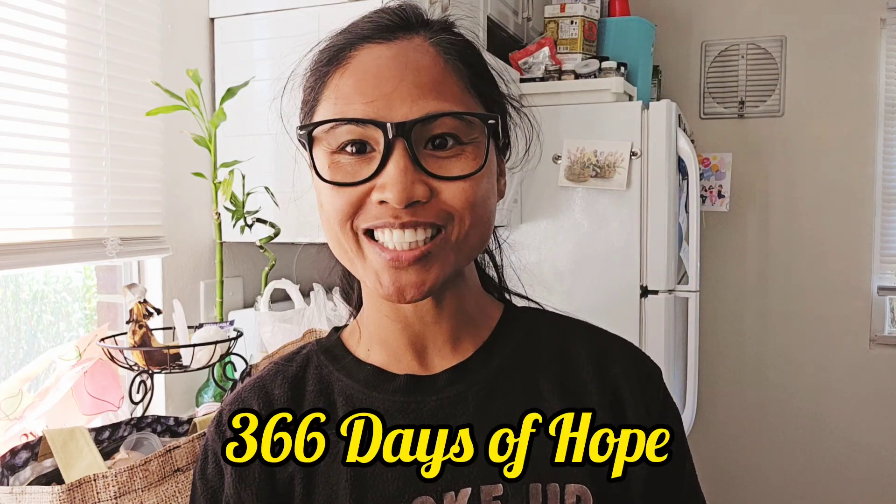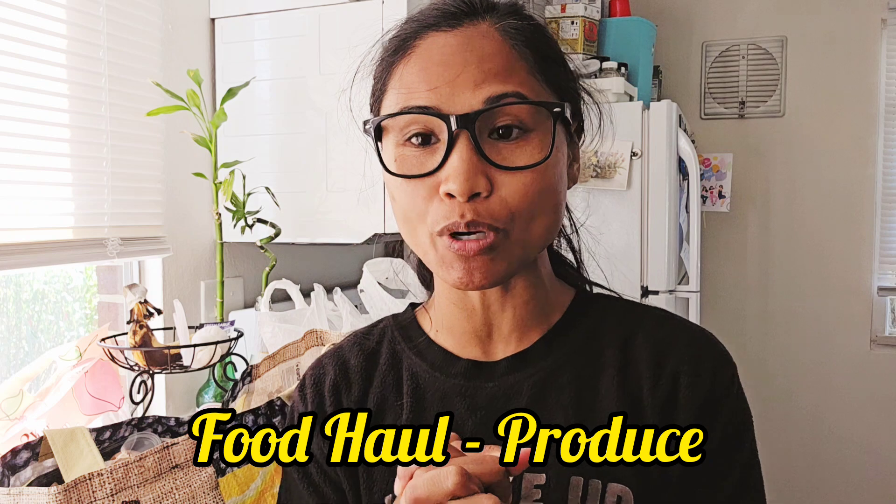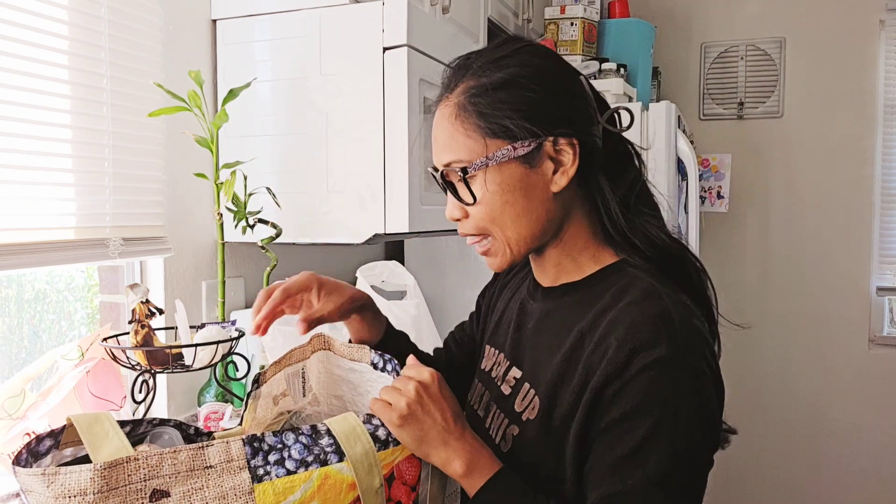Hello everyone, welcome back to 366 Days of Hope. My name is Pearl and I'm here to share our next video. It is another food haul — it is very small and I think I only spent like 25 bucks on groceries today.